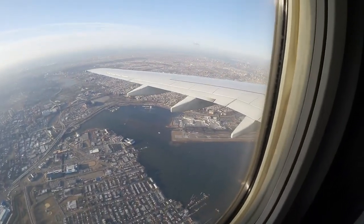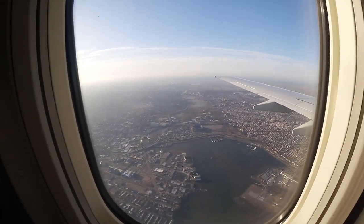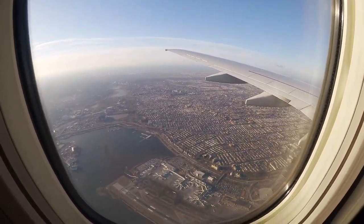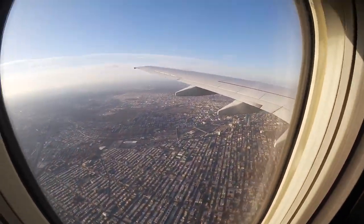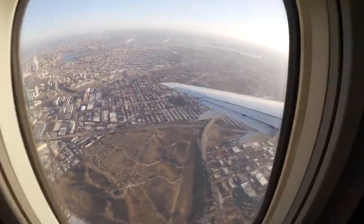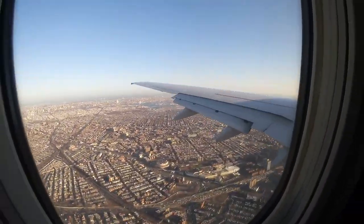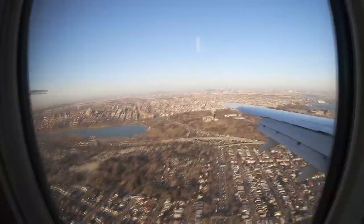We're coming in for a landing at LaGuardia and you can see Manhattan. I'm not sure what stadium that is down there.